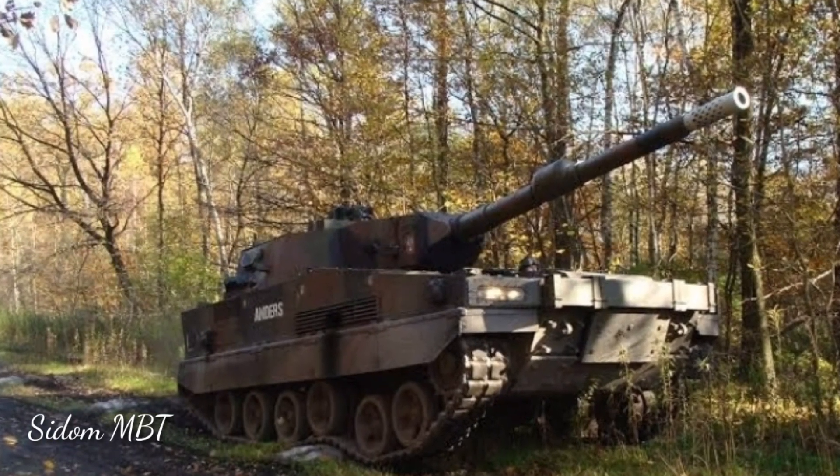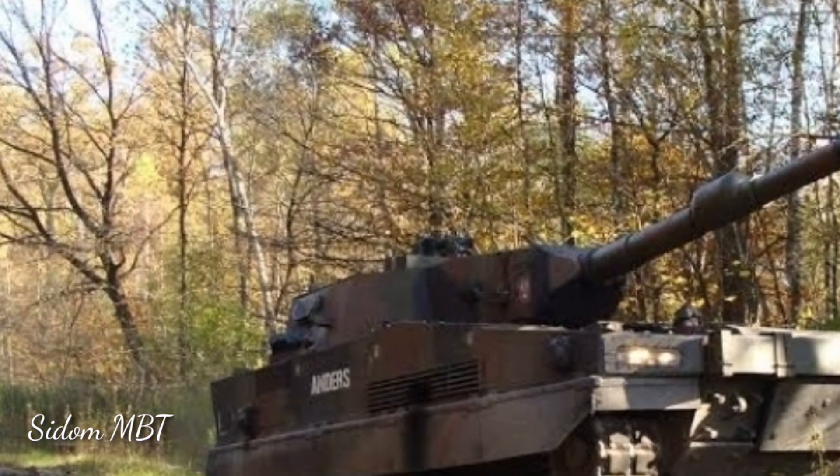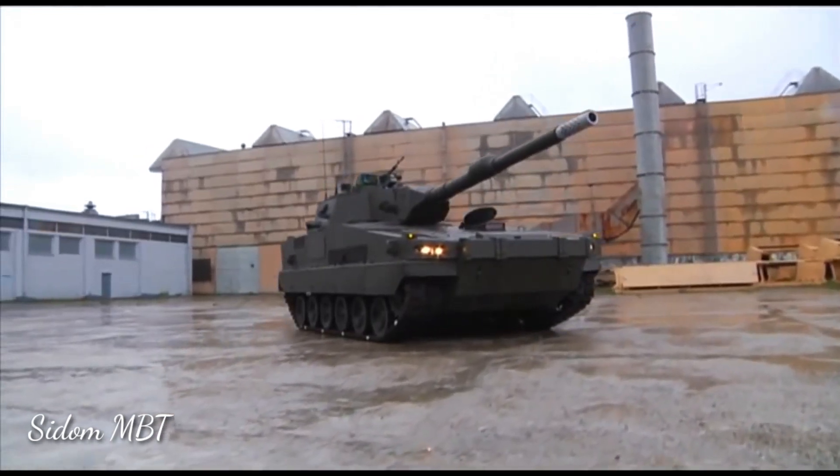Furthermore, the Anders is fitted with an integrated active protection system. This light tank is equipped with NBC protection and automatic fire suppression systems. It also has a laser warning receiver.